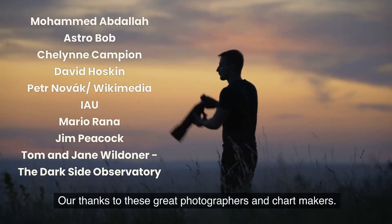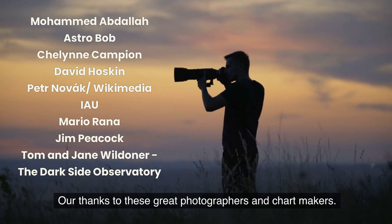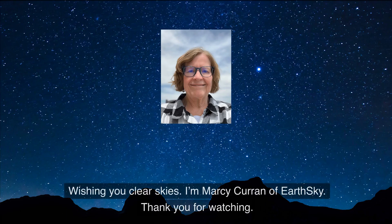Our special thanks to these great photographers and chart makers. Wishing you clear skies, I'm Marci Curran of EarthSky. Thank you for watching.